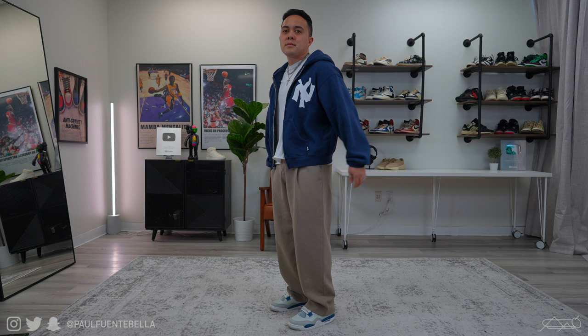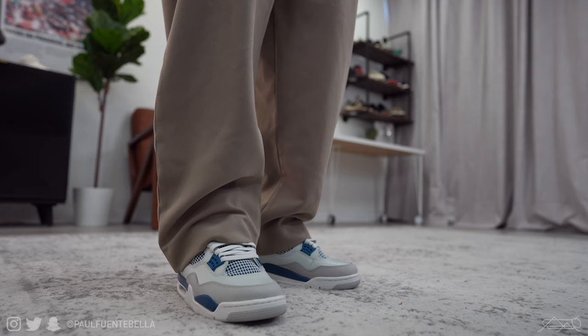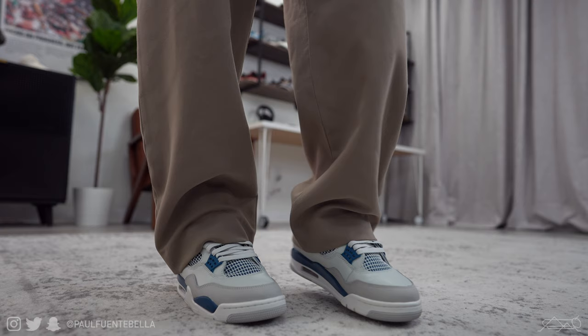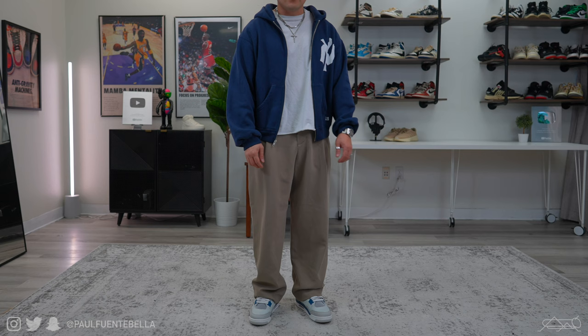I swapped out the pants for something a little different — these are the Zara wide leg trousers. I've been living in these trousers. They've got nice pleats out front, fit very very good, very baggy, and I do find that they complement the Jordan 4 silhouette. I'll provide a link to these pants below — they're very good and at that price point you really just can't go wrong.